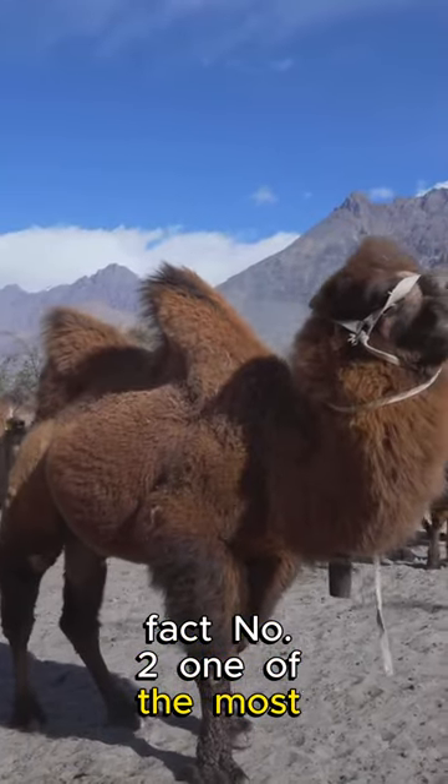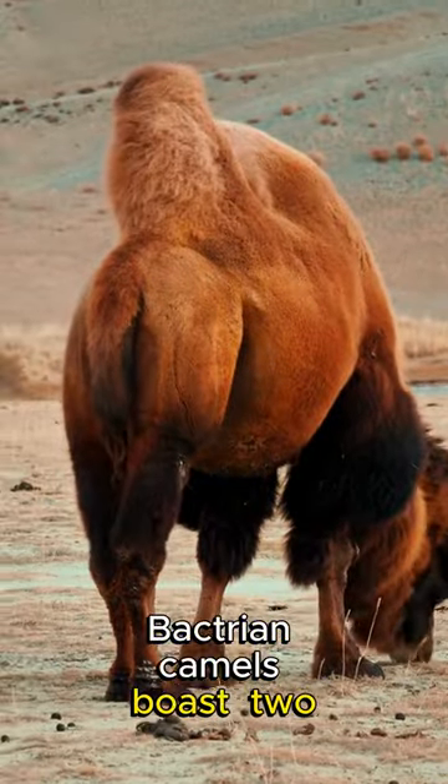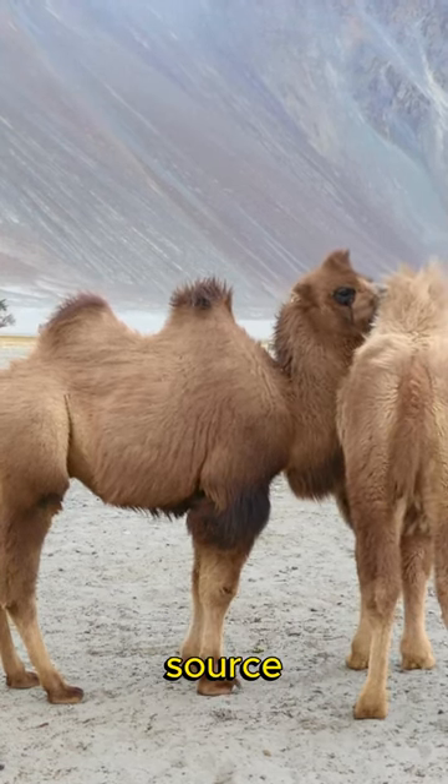Fact number two: one of the most distinctive features of the Bactrian camel is its double hump. Unlike their dromedary cousins with a single hump, Bactrian camels boast two. These humps are not just for show — they store fat, providing the camels with a sustainable energy source during long journeys.